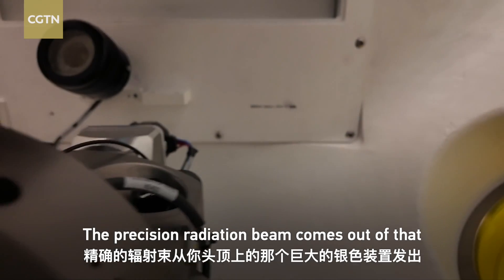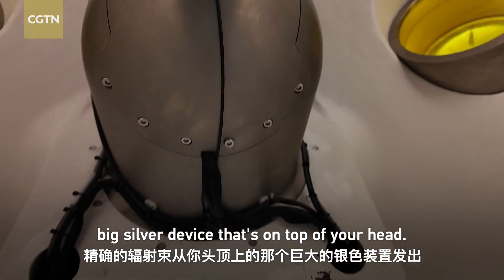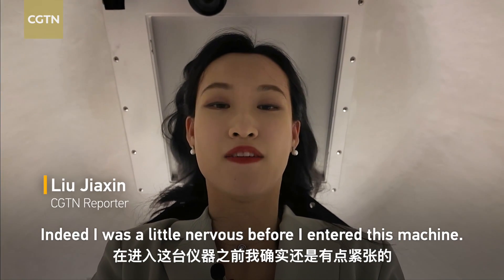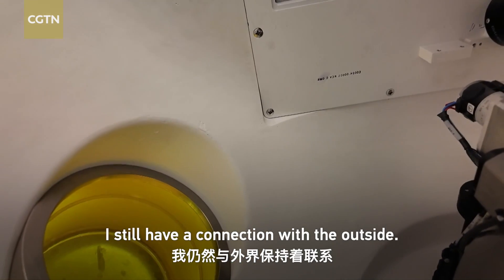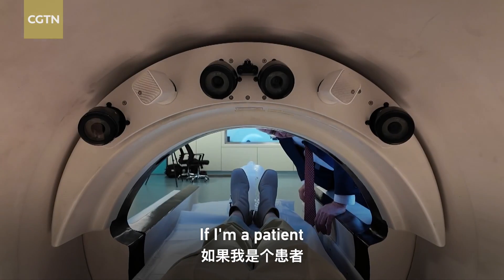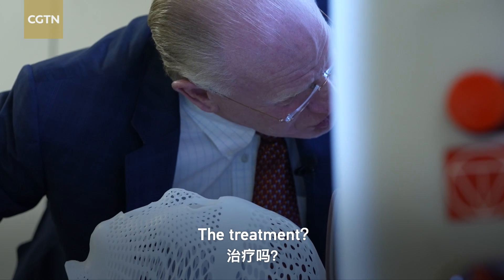The precision radiation beam comes out of that big silver device that's on top of your head. I was a little worried before I entered this machine, but now I feel like it's okay, because through the window I still have connection with the outside. If I'm a patient, how long will the whole treatment take?